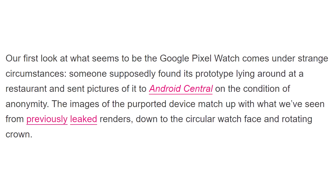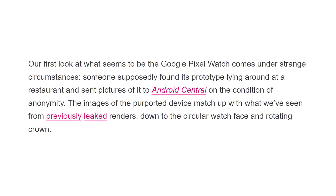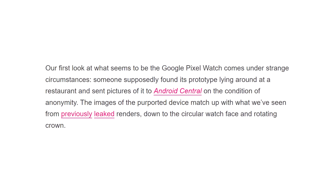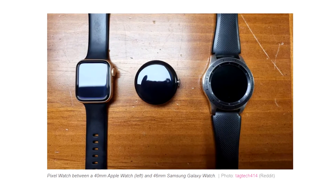It seems like someone supposedly found the Pixel Watch prototype laying around at a restaurant and sent some pictures to Android Central. As you can see, the images of the device match up with what we have seen from previous leaks.